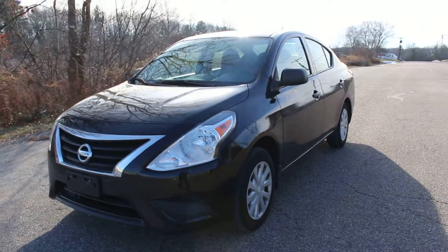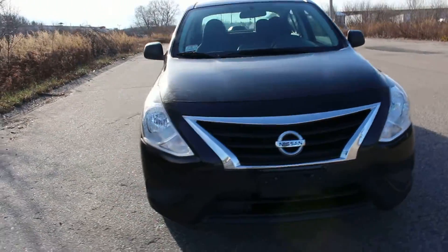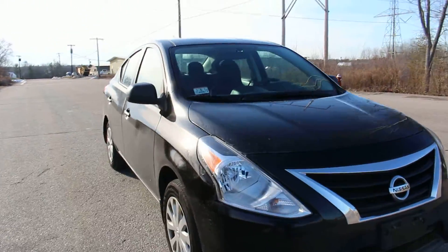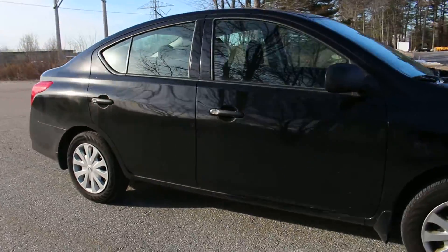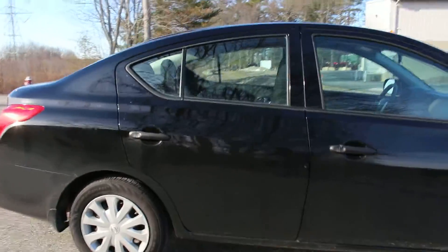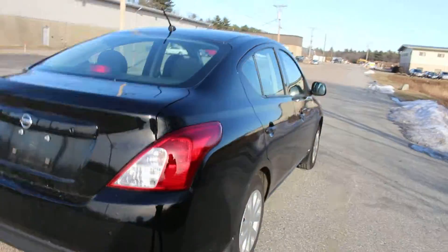Hello everyone and thank you for checking out this 2015 Nissan Versa from iMotoBank. We are a car dealership in Walpole. You are looking at a beautiful black on black 2015 Versa. It only has 28,000 miles on it.